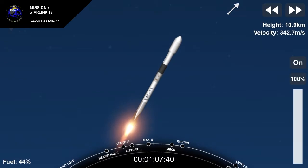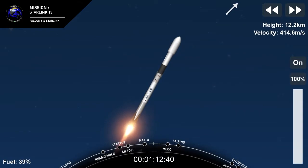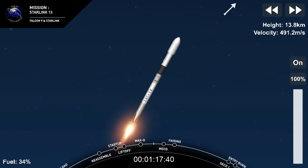In a couple of minutes, we'll have three events happening back-to-back. First is main engine cutoff, also known as MECO. This is where all nine Merlin engines on the first stage will shut down to slow the vehicle down in preparation for stage separation.